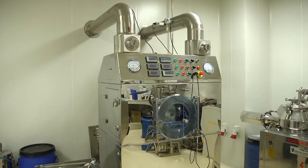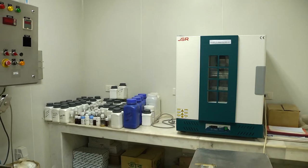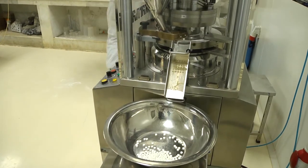Our research and development department is enriched with pilot plant equipment: 5 kg FBD, RMG, coating machine, compression machine, tray dryer, and stability chamber with different temperatures.